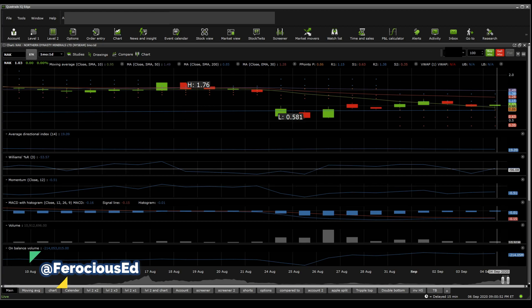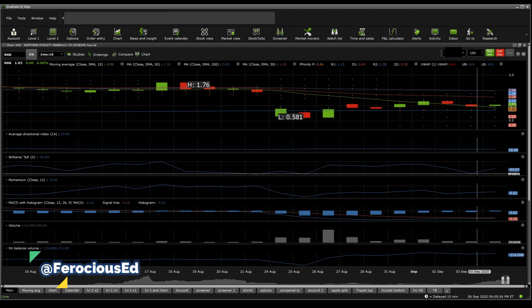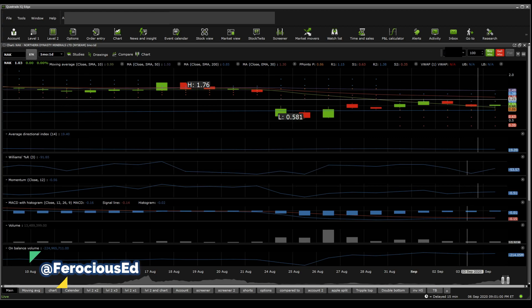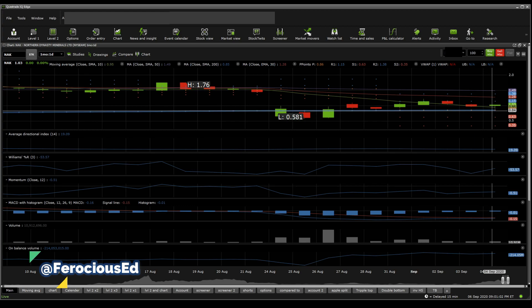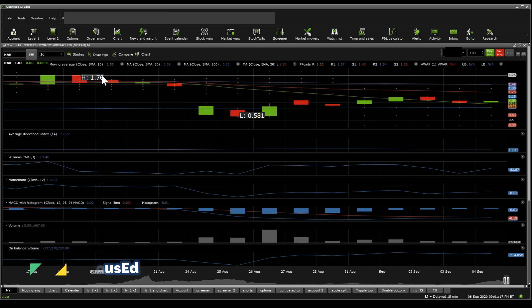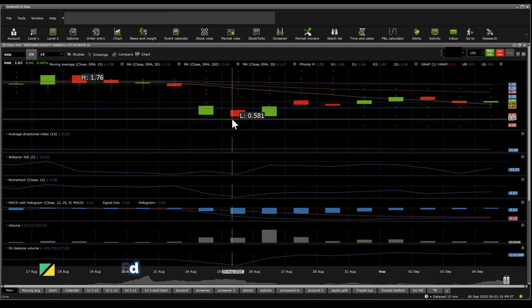William%R is sitting at neutral. It did go oversold for quite a bit — for instance, on the 3rd of September — so it has gone oversold a little here and there. The stock price is now above the 200 SMA, which is a bullish sign. Moving in a little closer, the 30 MA is above the 10 SMA — that is bearish — and the stock price is below the 50 SMA, which is also bearish.